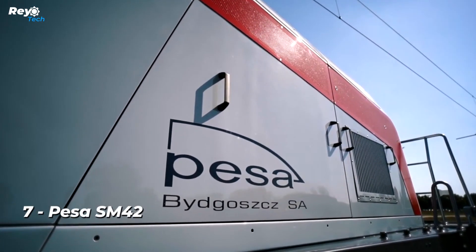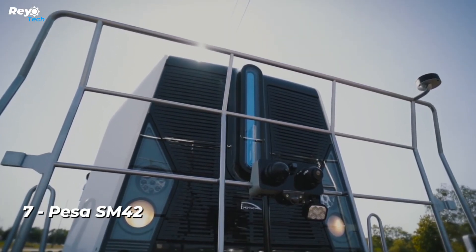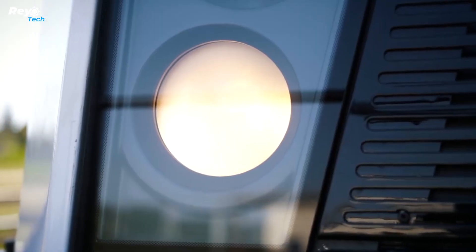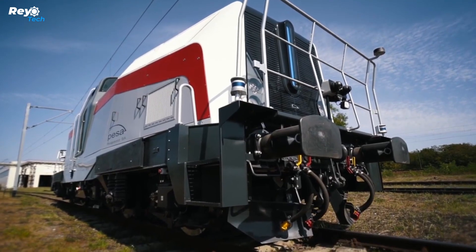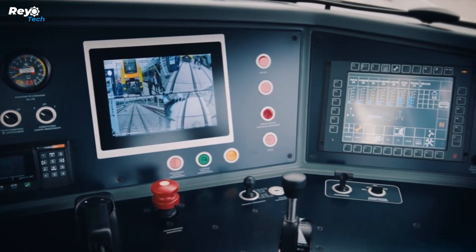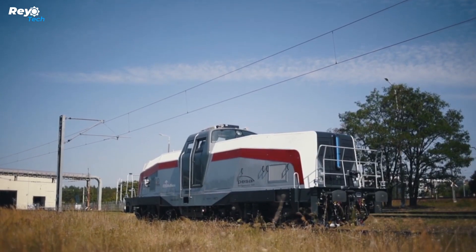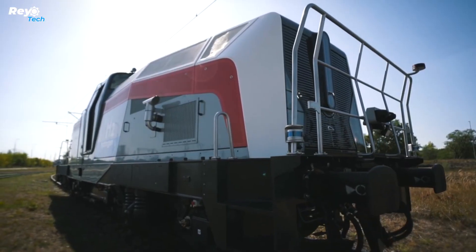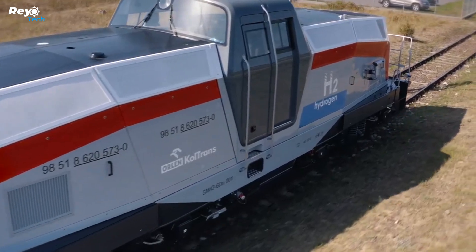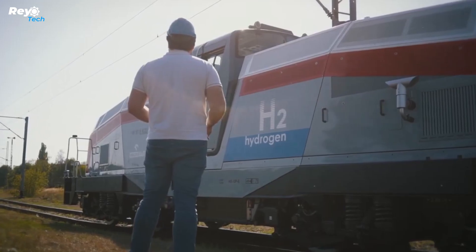Number 7: PESA SM42. Is switching locomotives to hydrogen a financially viable option? It appears so. When compared to regular locomotives, these hydrogen-powered ones are estimated to be 5–7% more cost-effective over their whole lifespan. This fascinating experiment is taking place in Poland, and what you see here is a reworked SM42 locomotive. The configuration is uncomplicated, with four 180-kilowatt traction engines feeding 85-kilowatt hydrogen cells and a 167-kilowatt hour battery.